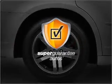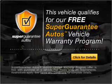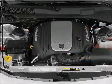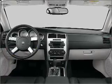This vehicle qualifies for our free Super Guarantee Autos Vehicle Warranty Program — buy a vehicle and get a free warranty from us, only at everycarlisted.com. Premium wheels lend a distinctive appearance.